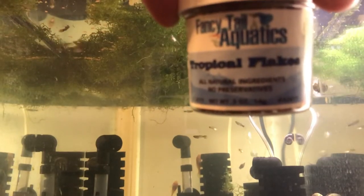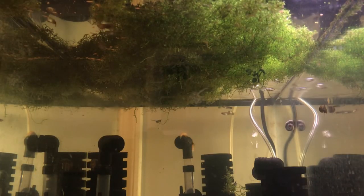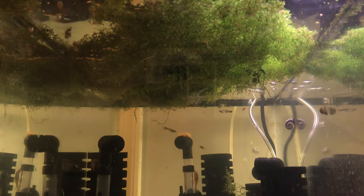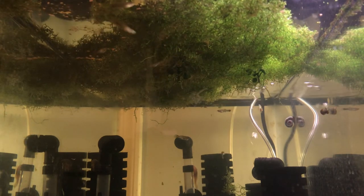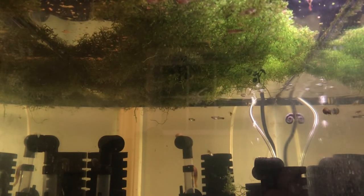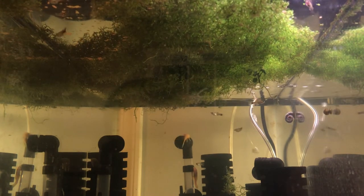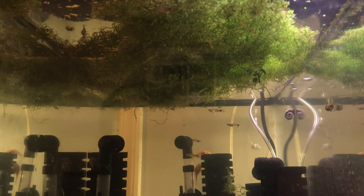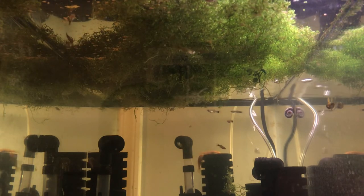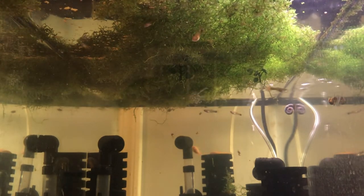Now they're being fed the tropical flakes from Fancy Tail Aquatics. There's still earthworm flake in the tank and they are eating it, no problem. But once I put in the tropical flake — which is more what they're used to — they seem to get more excited about it. Their normal feeding responses come out. In comparison, my fish prefer the tropical flake over the earthworm flake at this time.